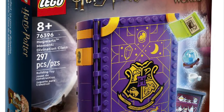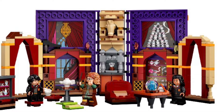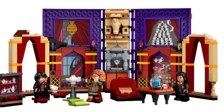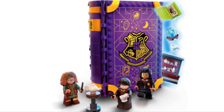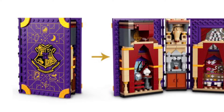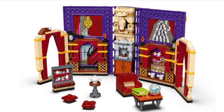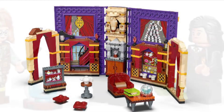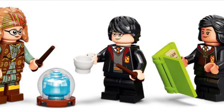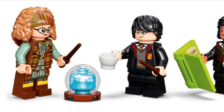Next you have the 76396 Hogwarts Moment Divination Class. This is a nice book set, like last year's book sets. It comes with a table, a chair, and a shelf — very similar to the other ones. It'll go well with the other ones if you have them. The minifigures included are Harry Potter, Professor Trelawney, and Parvati Patil. I don't have much to say about this set, but it's still a very nice set.